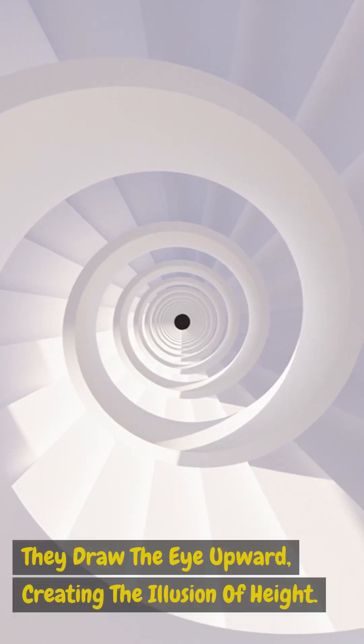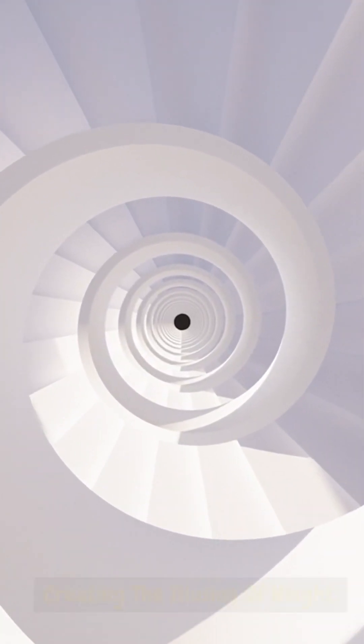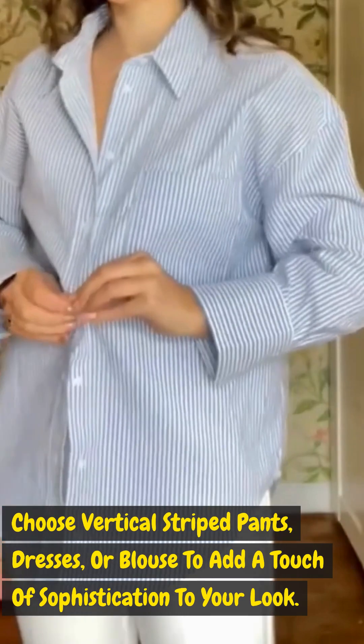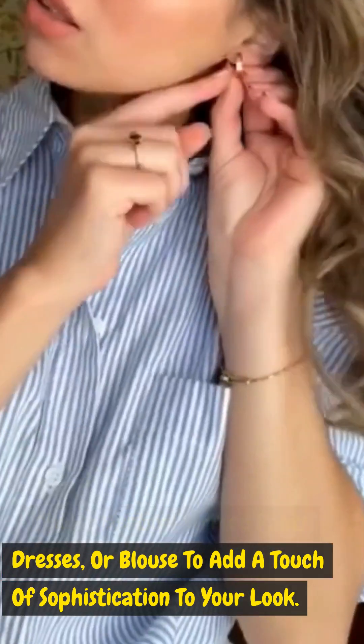Vertical stripes for the win: incorporate vertical stripes into your wardrobe — they draw the eye upward, creating the illusion of height. Choose vertical striped pants, dresses, or blouses to add a touch of sophistication to your look.